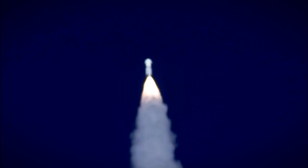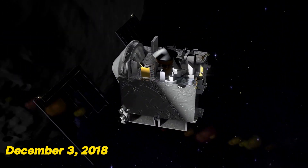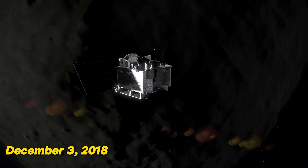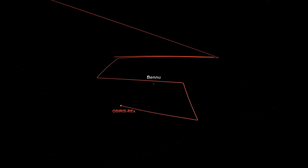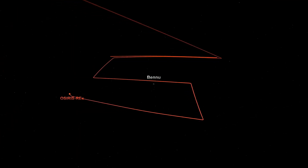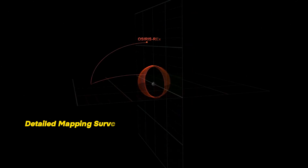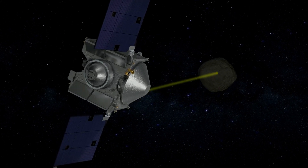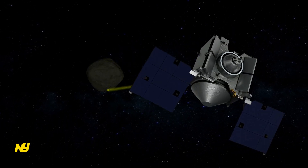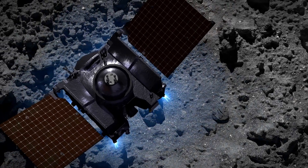After a journey of over two years and four months, OSIRIS-REx arrived at Bennu on December 3, 2018, having traveled over 1.4 billion miles. In order to find the ideal spot for sample collection, it entered an orbit around the asteroid and performed a detailed mapping survey. After extensive analysis, the mission selected a site on Bennu known as Nightingale as the sample collection site due to its favorable conditions.